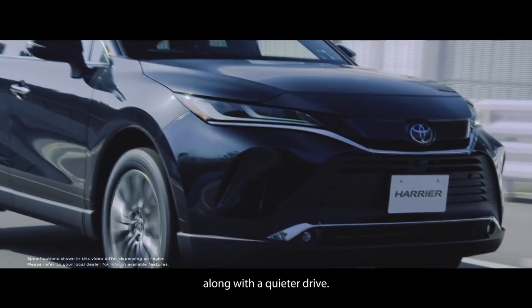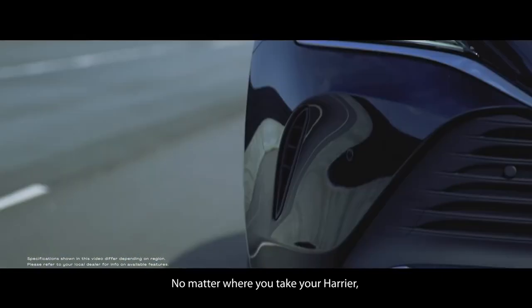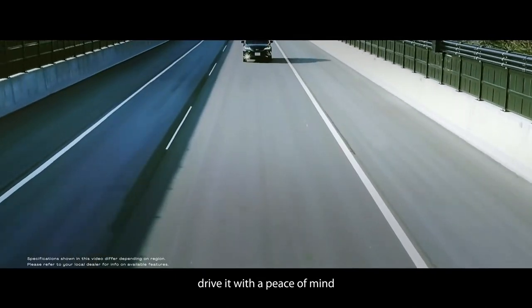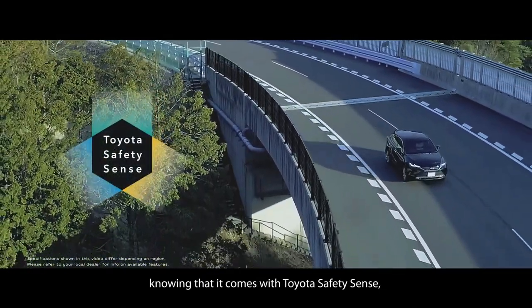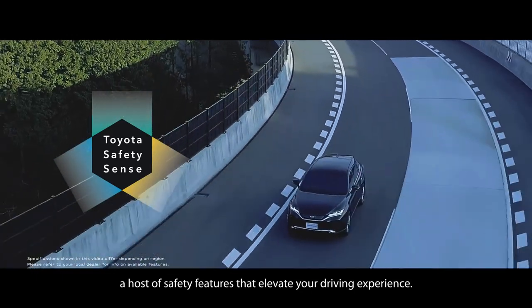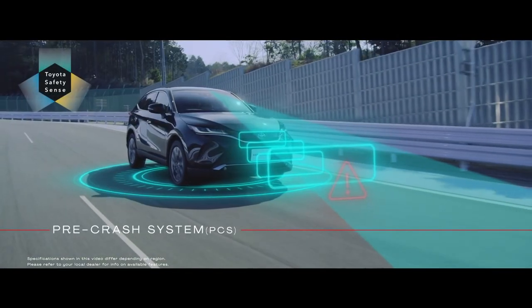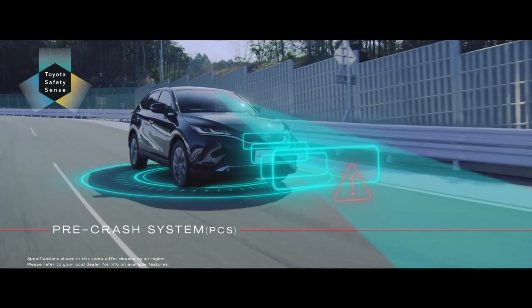Even so, the acceleration of this car is still fairly good. According to official claims, this SUV can accelerate from 0 to 100 kph in 9.7 seconds and has a maximum speed of 190 kph. Claimed fuel consumption is also fairly efficient, reaching 15.3 km per litre.